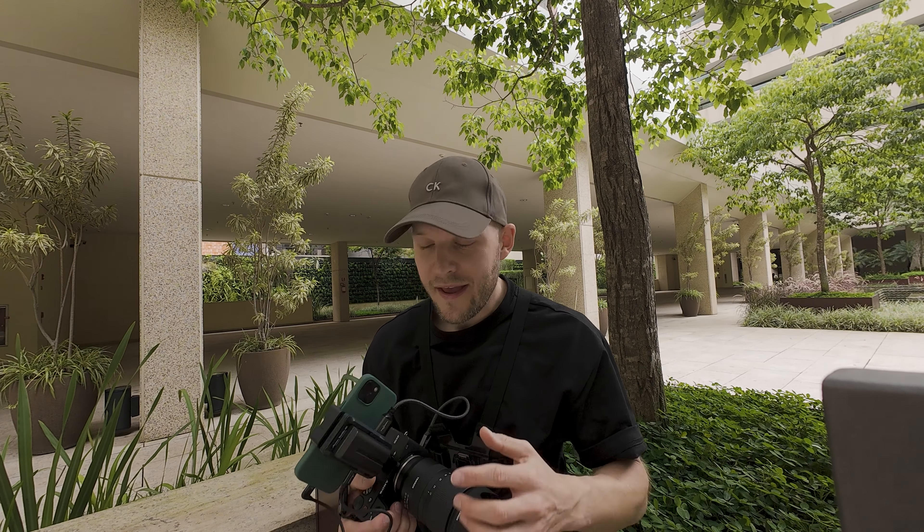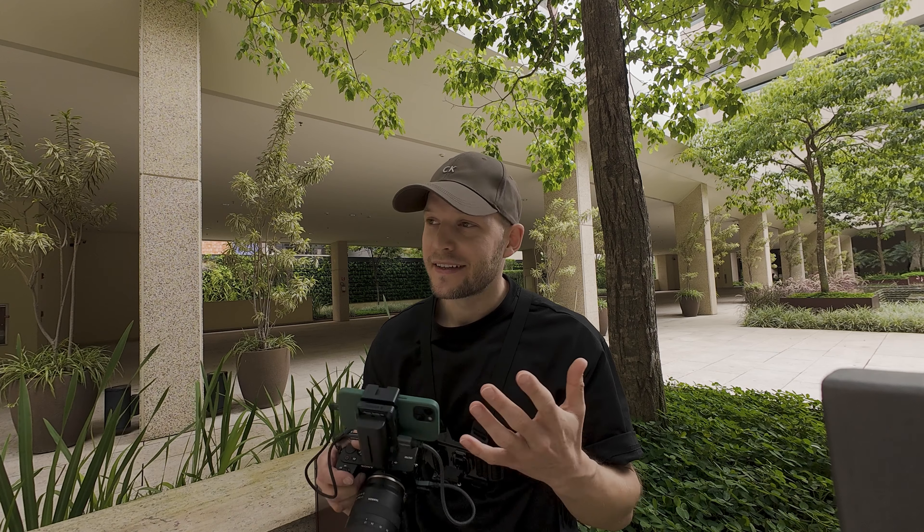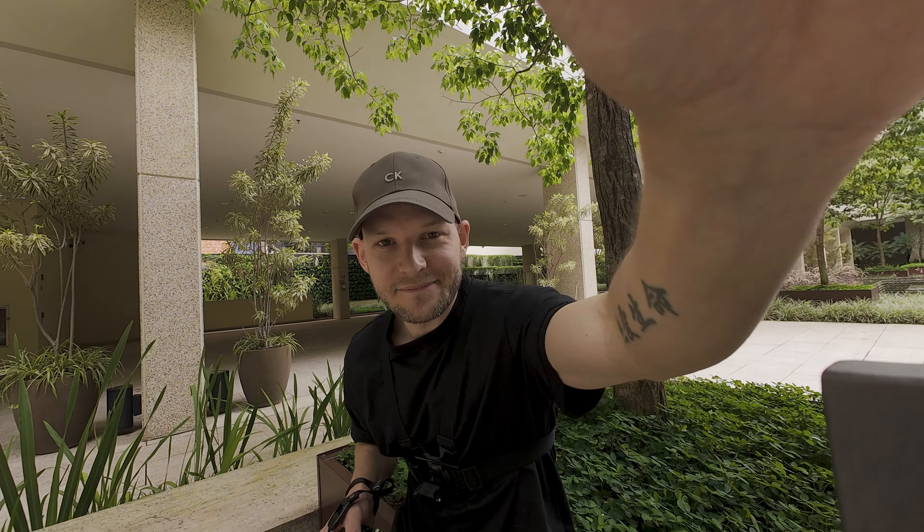You know what settings I use, where I focus, how I do the composition and so on. And most importantly, compared to my previous device, this one records 4K, so you're gonna have really amazing quality to see exactly what I see. Should be a fun one, let's go!